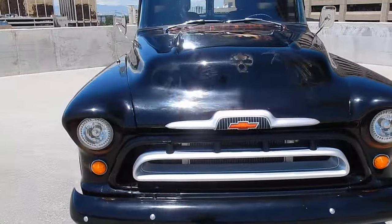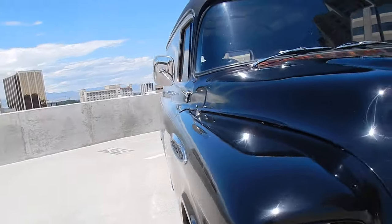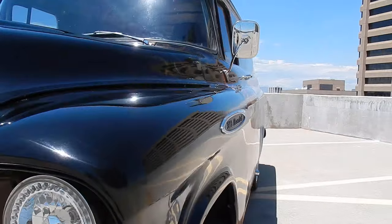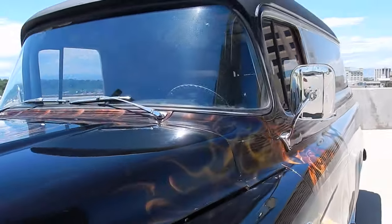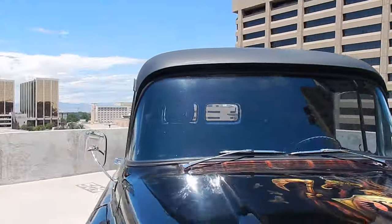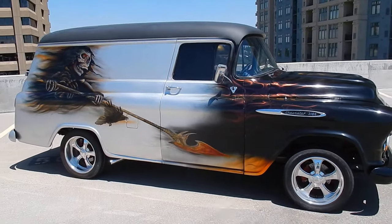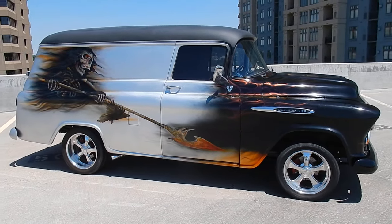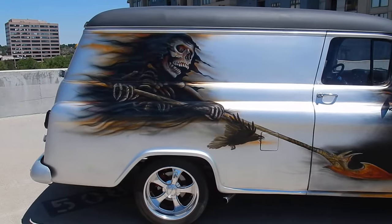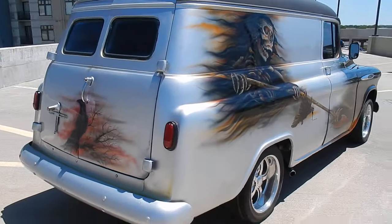It's a 350 Chevy crate motor on the truck. As you can see on the sides, it's pretty straight — really straight, no dents or anything like that, other than just some of the panels like over here, obviously a little bit, but that's normal on these Chevy panels because these are just so rare and hard to find. As you can see in the pictures, just an absolutely unbelievable stance.